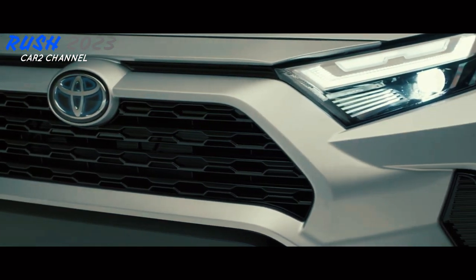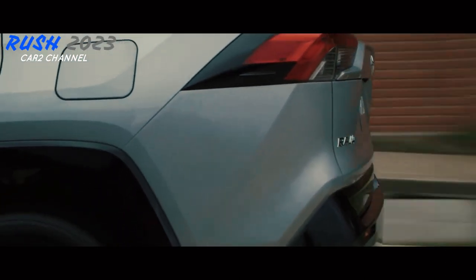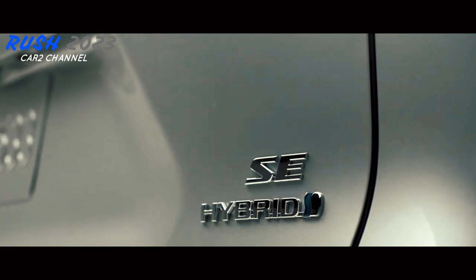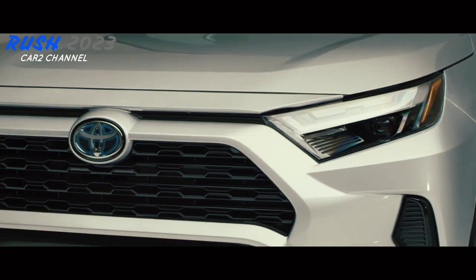Lampu depan terlihat miring dengan lampu LED dan tonjolan yang bagus. Dengan kombinasi chrome dan lampu kabut yang membuatnya lebih sporty. Di bagian samping, terdapat pelindung samping berwarna hitam matte yang menghiasi seluruh casing. Di bagian belakang, ada lampu rem yang dipasang tinggi dan lampu belakang yang memanjang di luar rangka.